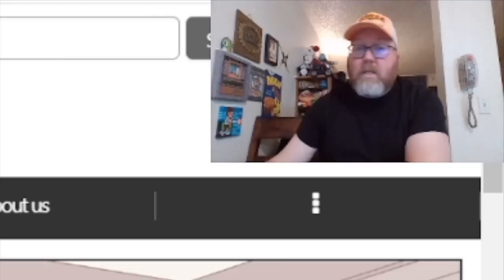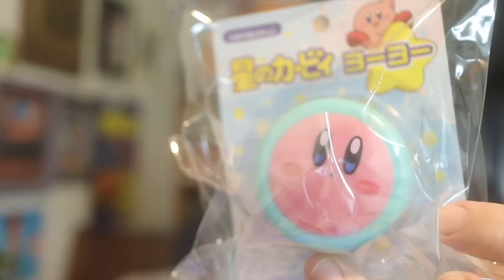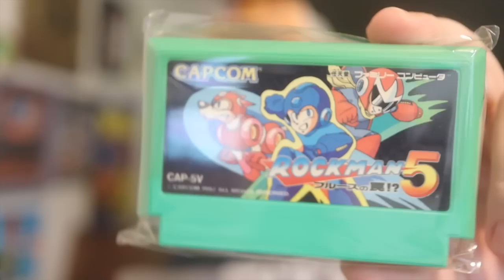Straight from Japan with the custom forms and everything, it took about 9 to 10 days — from Japan to right here in Washington State. It comes in one of those cardboard boxes. On the inside: bubble wrap surrounding everything, and a couple of things are individually bubble wrapped, which is nice. There's that Kirby yo-yo — gotta check that out — as well as the Kirby hand towel. How cute is that?